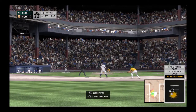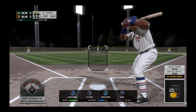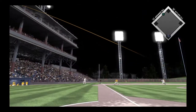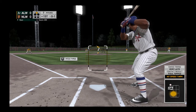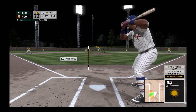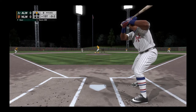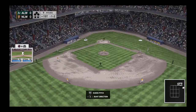Coming to the plate now, Tony Gwynn, and he could give his guys an early lead if he can come through here. A decent lead at second, here's the pitch — fouled off. Good lead there at second, here's the pitch — and it's fouled away. Here's the 0-2 pitch inside. The throw is not close as he's in there with a stolen base.